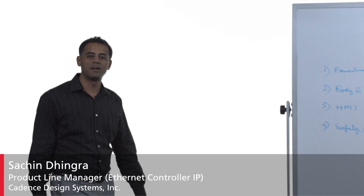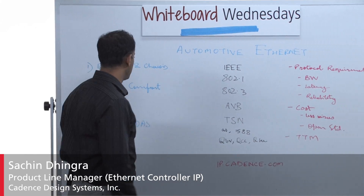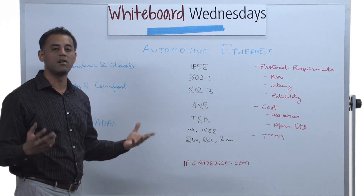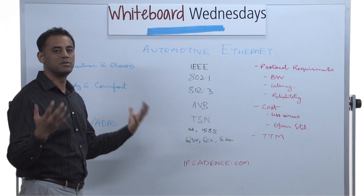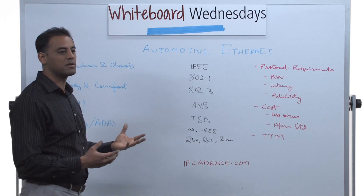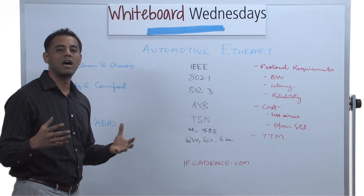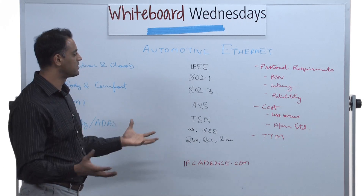Hello, my name is Sachin Dhingra and I'm the product line manager for Ethernet controller IP. In the previous session we talked about electronics in a car, how they're everywhere, and we split into four different sections to analyze what the protocol requirements were. In this section we'll look at how automotive Ethernet comes into play and how it fits the profile.